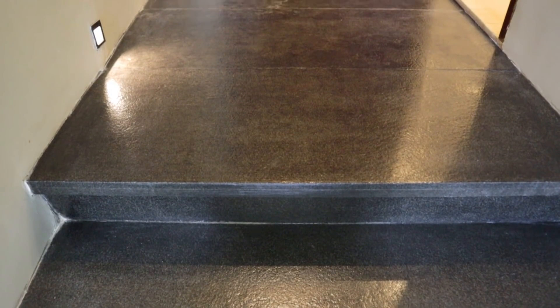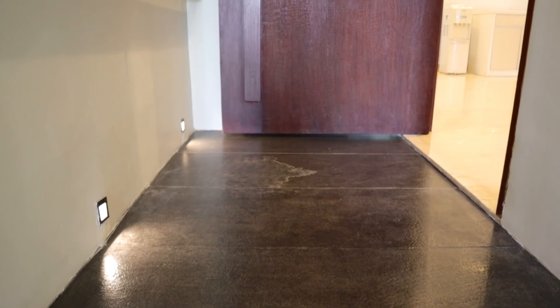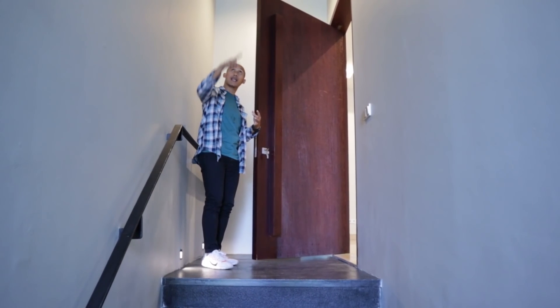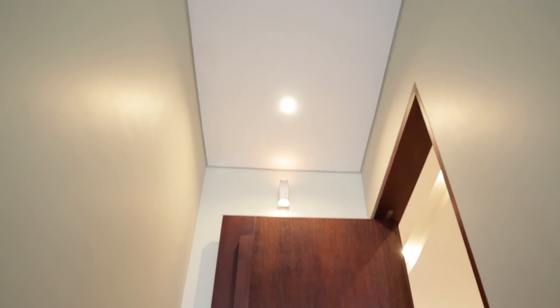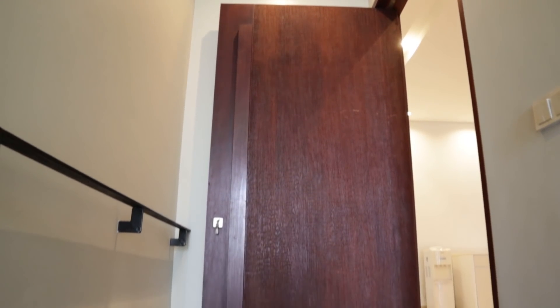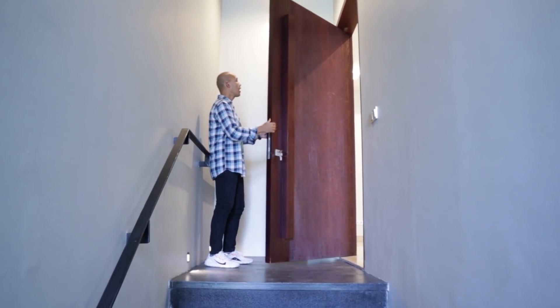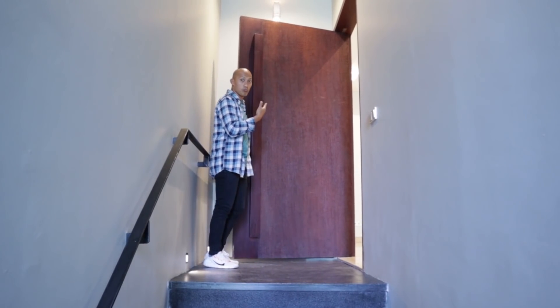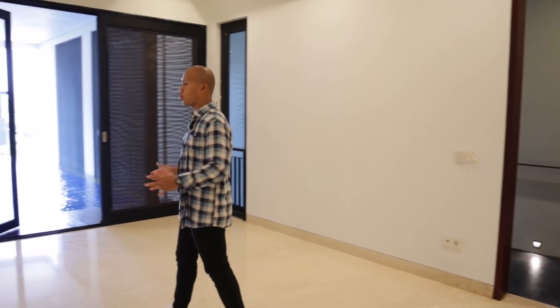Untuk pintu utamanya, owner menggunakan material kayu merbau — kayu yang kualitasnya bagus, tahan lama, dan harganya juga mahal. Ini tebal banget, saya bukanya aja berat loh. Sampai kita di ruang utama.